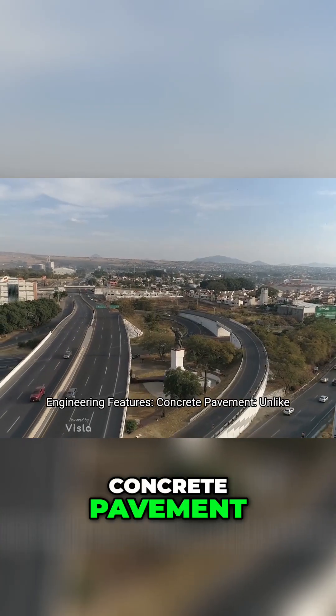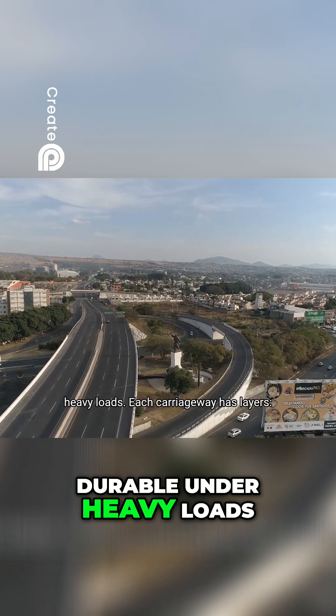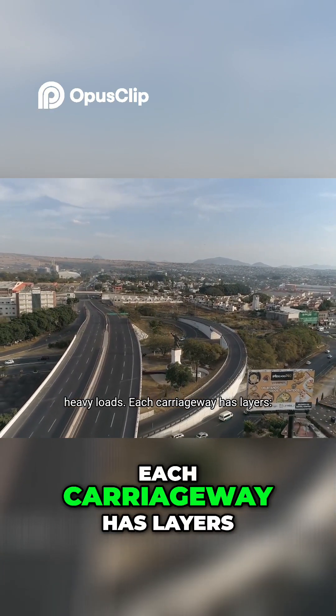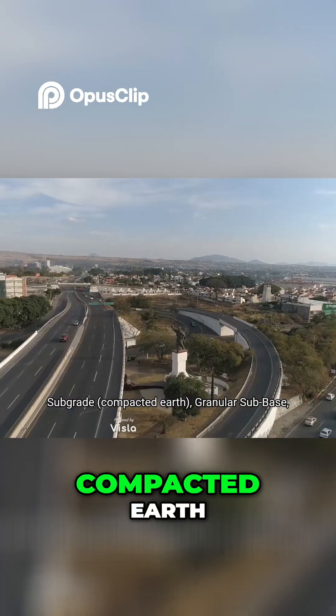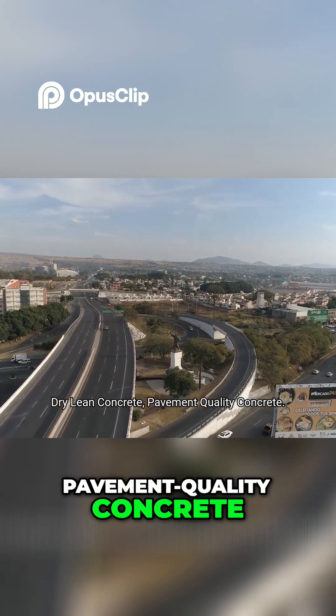Engineering features: concrete pavement, unlike bitumen, rigid concrete is more durable under heavy loads. Each carriageway has layers — subgrade, compacted earth, granular sub-base, dry lean concrete, and pavement quality concrete.